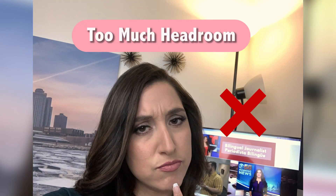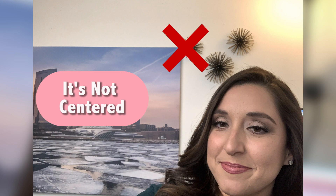First one, let's talk about how to position yourself in front of the screen or camera. Don't have a lot of headroom and get in the middle of the screen like I'm doing right now — this doesn't look good. This looks a lot better.